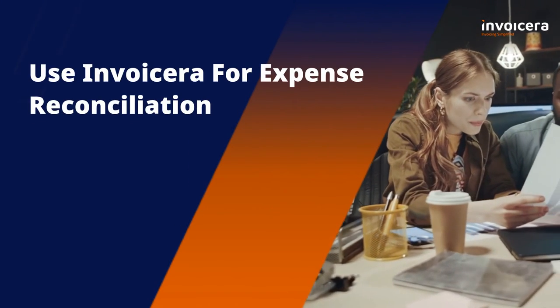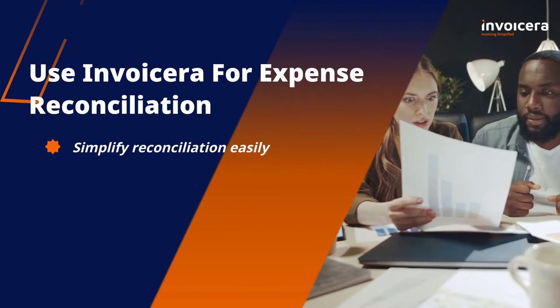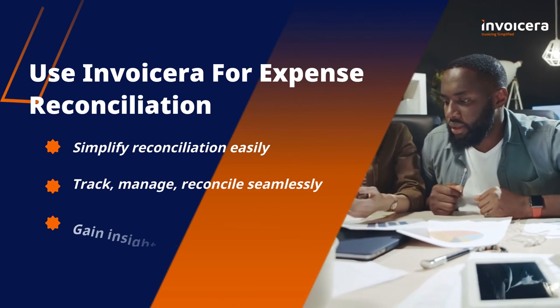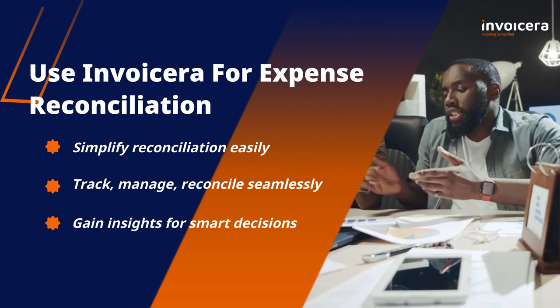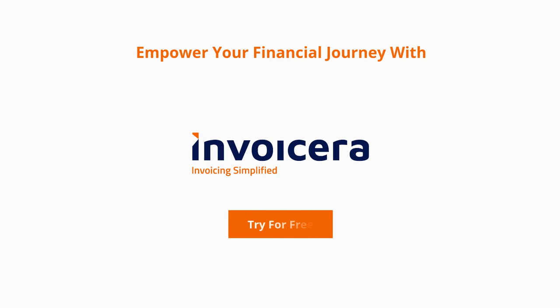Try Invoicera for easy expense reconciliation. Simplify the process with Invoicera — track, manage, and reconcile expenses hassle-free. Gain insights for smart decisions. Start your journey to financial control. Try Invoicera for free today.